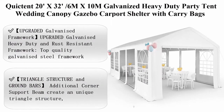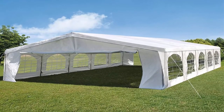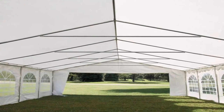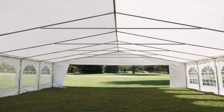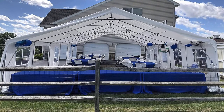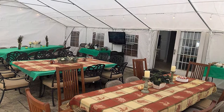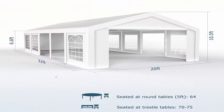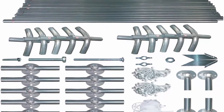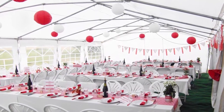Top 9: Clipton 20ft x 32ft (6M x 10M) Galvanized Heavy Duty Party Tent, Wedding Canopy, Gazebo Carport Shelter with Carry Bags. Upgraded galvanized framework: heavy duty and rust-resistant framework. Top quality galvanized steel framework and metal corner joint makes our marquee more durable. Triangle structure and ground bars: additional corner support beam creates a unique triangle structure, making the top roof frame much more stable and firm. Extra ground bars make the tent more stable and wind-resistant. Good ventilation: each sidewall panel is removable. 10 removable sidewalls and 2 zipper doors for cross ventilation on hot days. Extra durable black carry bags for easy storage and reuse.